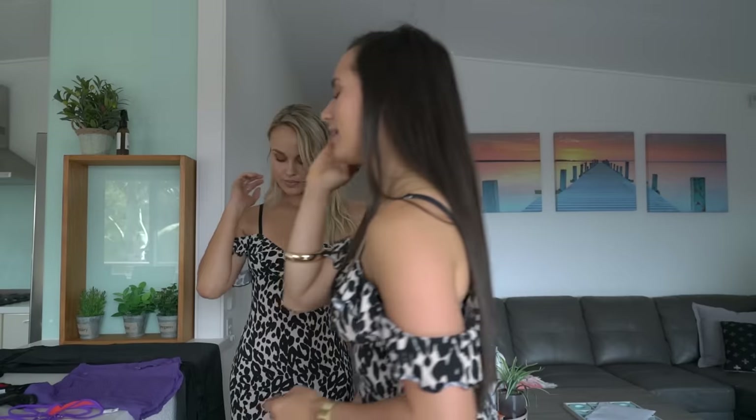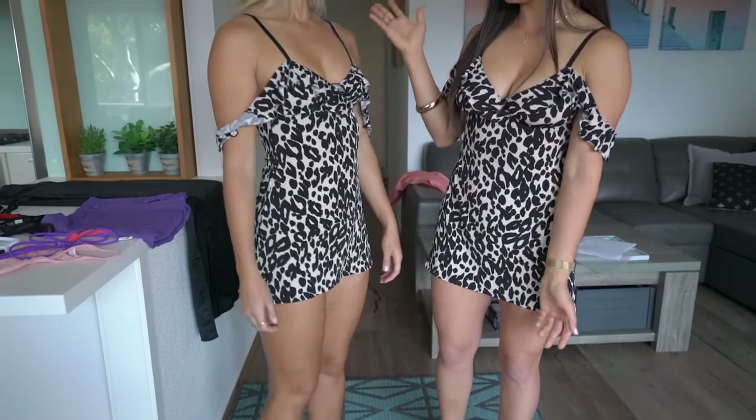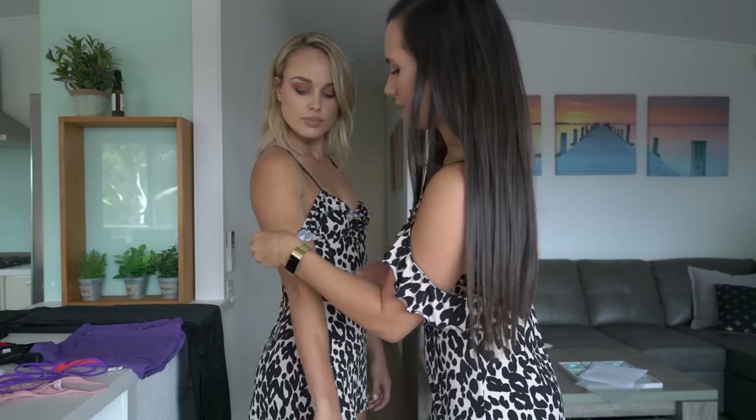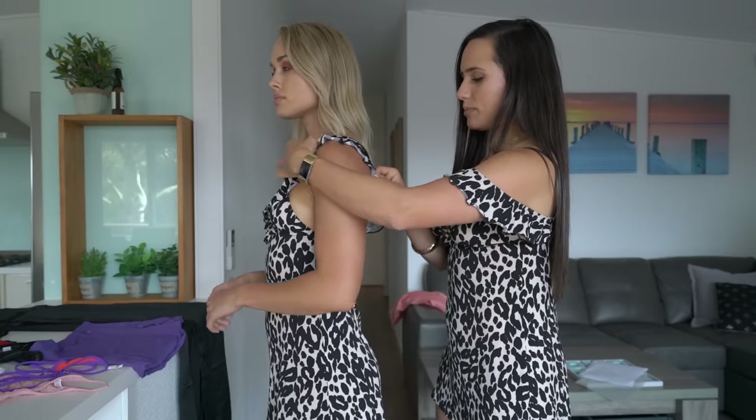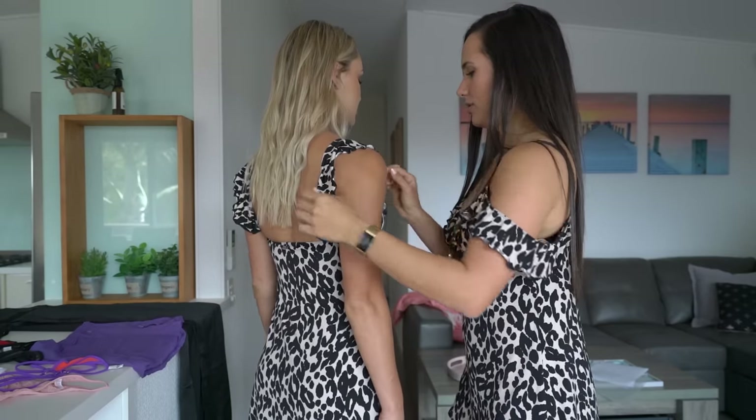Now Brit is wearing the beautiful Wild Thing dress that I was just wearing. We wanted to show you what it looks like on different body shapes. Brit is a bit taller than me, even though I've got the heels on, and she's got the blonde hair and a very lean and fit physique. For those who don't know, you can actually put the sleeves up like that — so that's a different look. You can have the sleeves down like I'm wearing them today, or you can have the sleeves up. It can be completely transformed with different looks for daytime or nighttime.